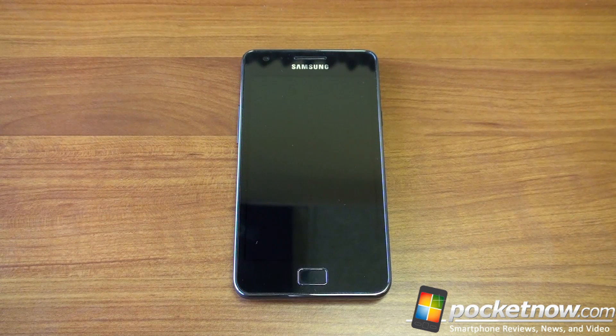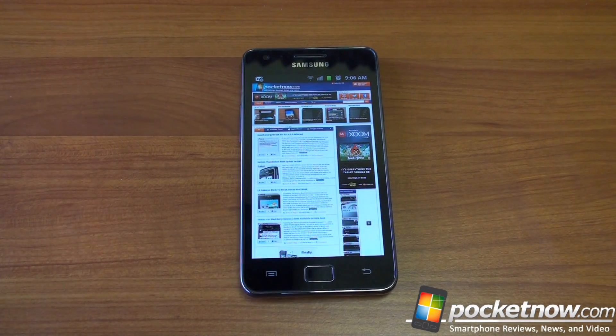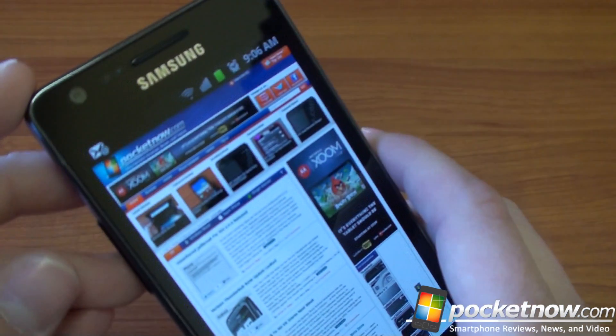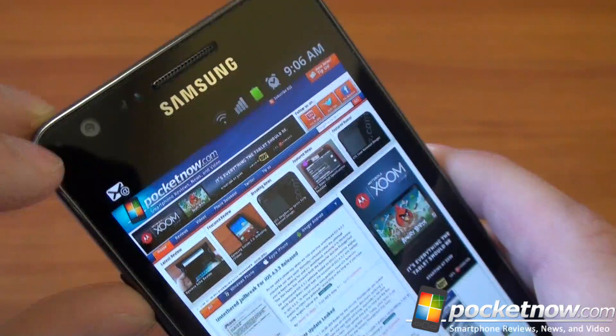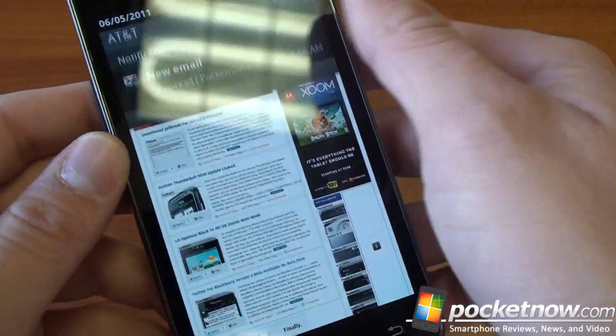Let's talk Super AMOLED Plus — what is it and why does it matter? The original Galaxy S smartphones introduced Samsung's proprietary Super AMOLED screen. Samsung is really the only name in town when it comes to AMOLED; they sort of have a monopoly on these screens. AMOLED is incredible in its level of contrast and power savings. In an AMOLED screen, when something is black, it is truly black — the pixels are turned off — unlike an LCD screen where black might appear grayish because it's being illuminated by a backlight. You can see the notification strip here is truly black, and the contrast is just amazing.